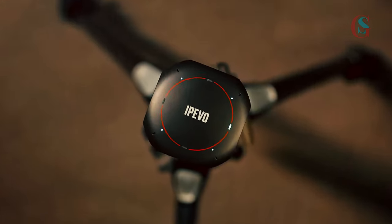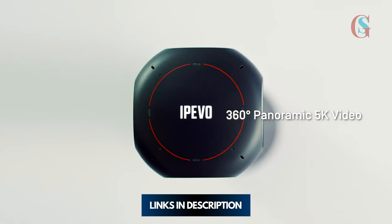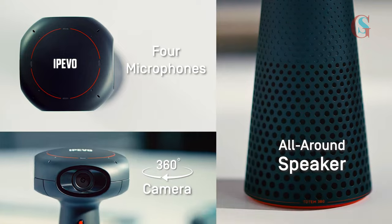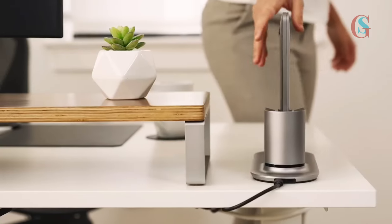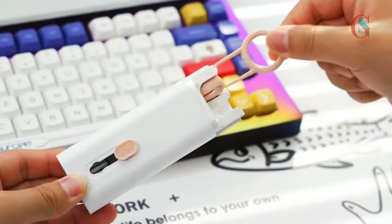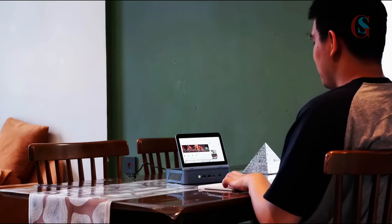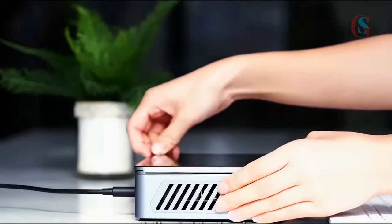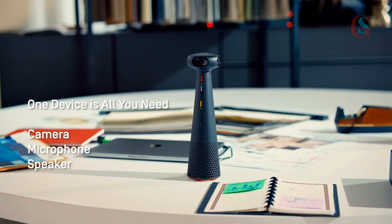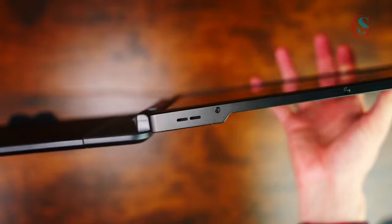If you're interested in any of these products, you can find the links in the description below. I just want to clarify that all the gadgets and products shown in this video are not sponsored by any brand. These are accessories I've specially chosen based on my personal honest preferences and experiences to enhance our workspace and desk setups. Alright guys, let's kick things off with multitasking solutions that will revolutionize the way you work.